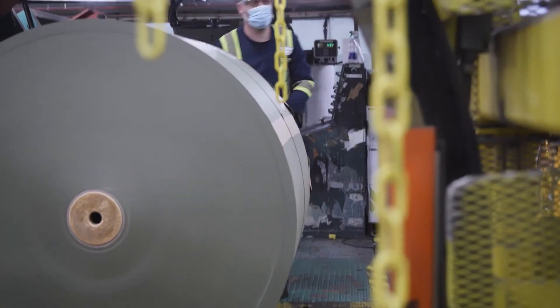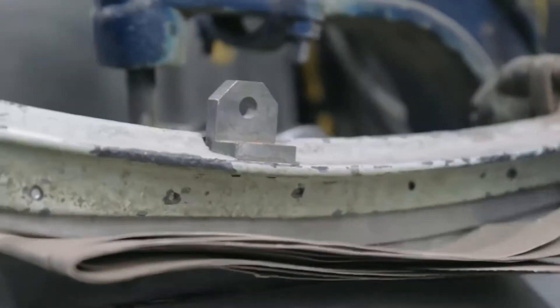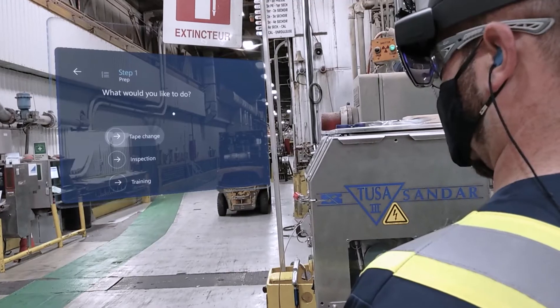How do you make sure that it's consistently applied across the three shifts? Well, HoloLens was the answer for that. With a machine as complex as Kruger's, life is never linear. The new branching feature allows us to go different pathways within the same procedure.